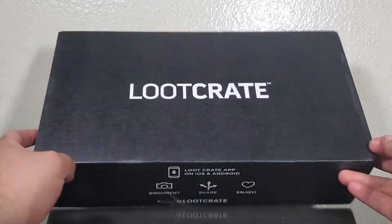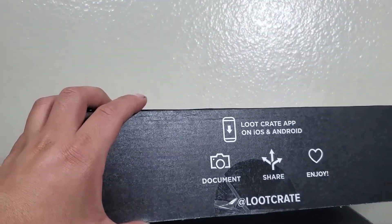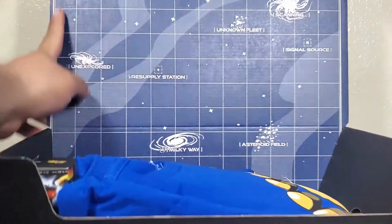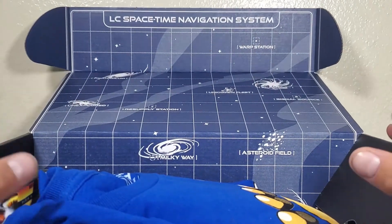Alright, let's go ahead and open this up. Here's the inside — it says 'Space Time Navigation System.'